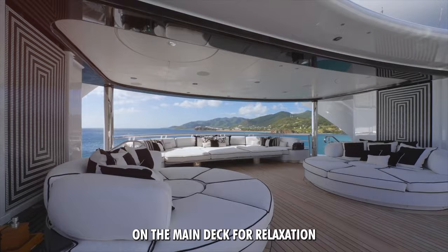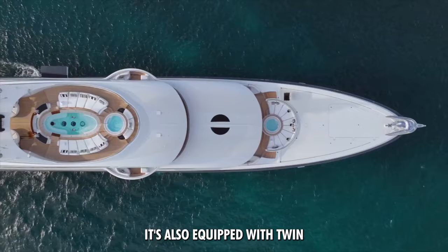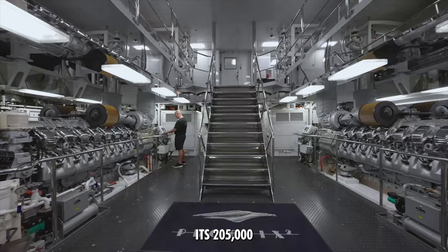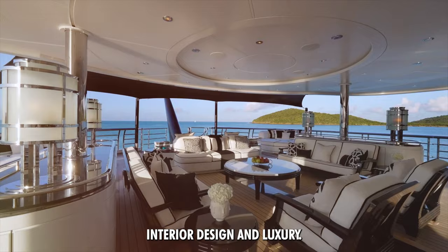The yacht boasts a 7.5-meter pool on the main deck for relaxation, and is also equipped with twin MTU engines reaching 18 knots at top speed. Its 205,000-liter fuel capacity ensures it's perfect for long voyages. In essence, it captures the spirit of luxury, power, and elegance.